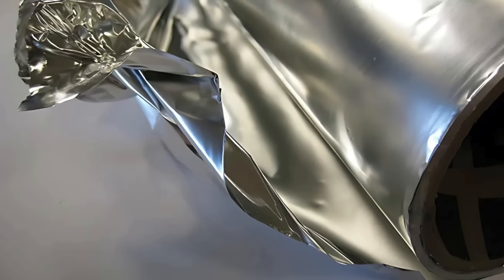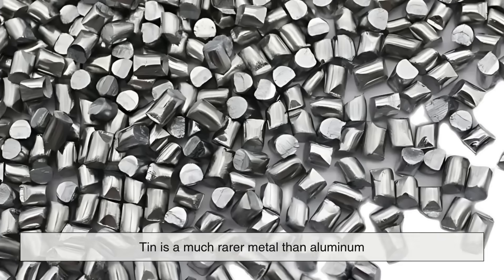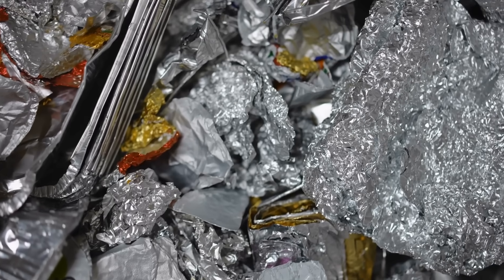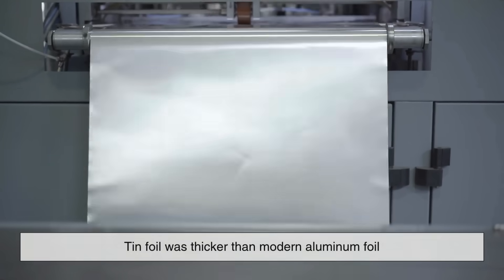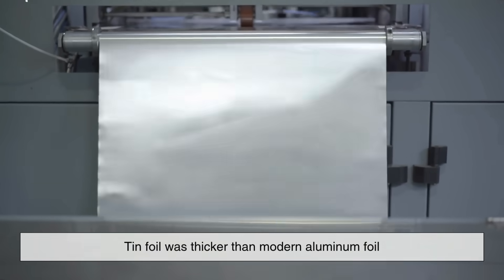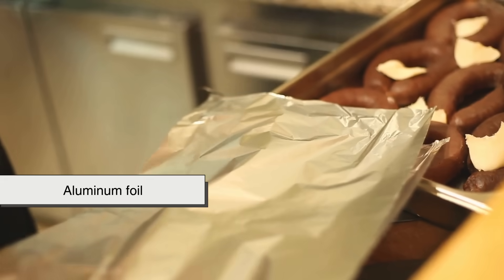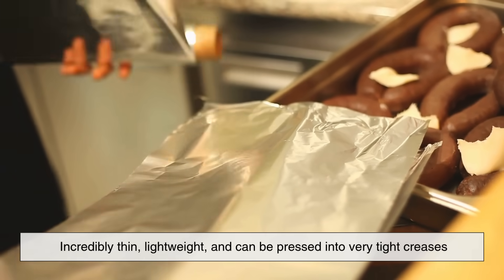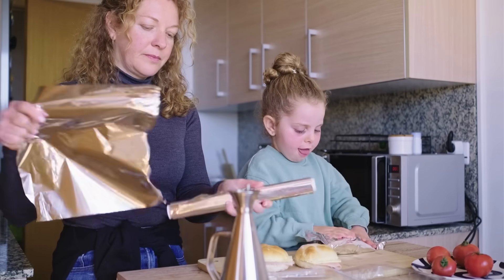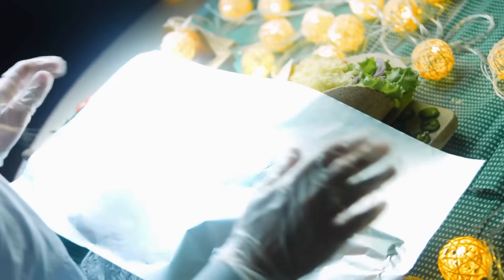Now let's take a closer look at how the two materials actually compare. Tin is a much rarer metal than aluminum, and while it's more resistant to corrosion in some conditions, it's also softer and less malleable. Tin foil was thicker than modern aluminum foil, which made it less flexible for detailed wrapping or forming around shapes. Aluminum foil, on the other hand, is incredibly thin, lightweight, and can be pressed into very tight creases — making it ideal for kitchen use when sealing containers, covering dishes, or wrapping irregular food shapes.